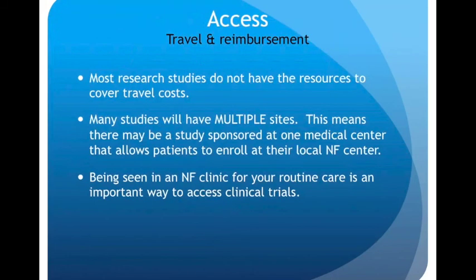Let's talk about access. Most research studies do not have the resources to cover travel costs, which means that if you want to participate in a study that's not near you, you will be responsible for getting yourself there. Many studies will, however, have multiple sites, meaning there may be a study sponsored at one medical center that allows patients to enroll and be seen by their local NF center. Being seen in an NF clinic for your routine care is an important way to access clinical trials. The Children's Tumor Foundation is working hard on our NF clinic network — clinics that have taken extra steps and shown their expertise with NF — and being seen at one of those sites is one of the best ways to stay aware of new research and new trials.